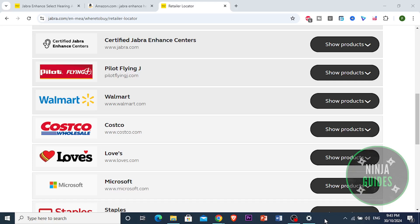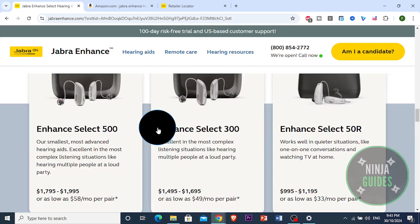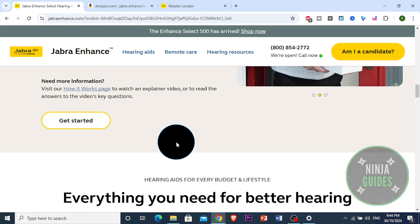Hey everyone, today we're diving into a review of the Jabra Enhance Pro Hearing Aids, which have actually been making waves in the hearing health room. These devices are available primarily through Costco, and they bring a lot of advanced tech at a more accessible price than traditional hearing aids. In this review, I'll break down the pros and cons, key features, and overall value to help you make an informed decision.